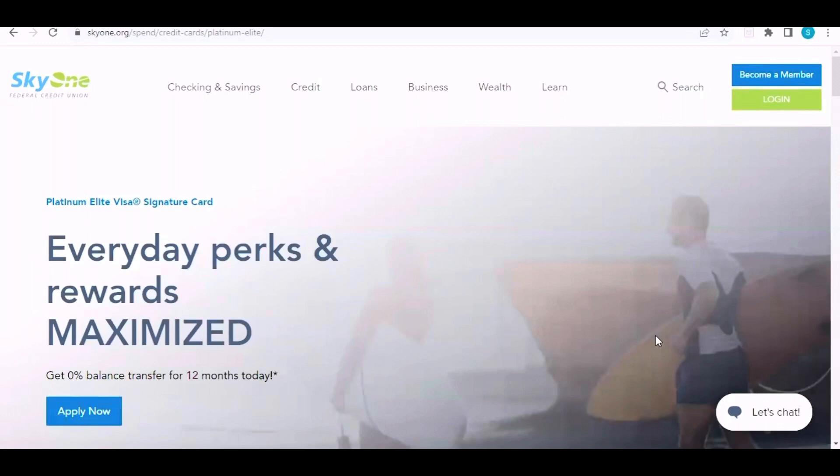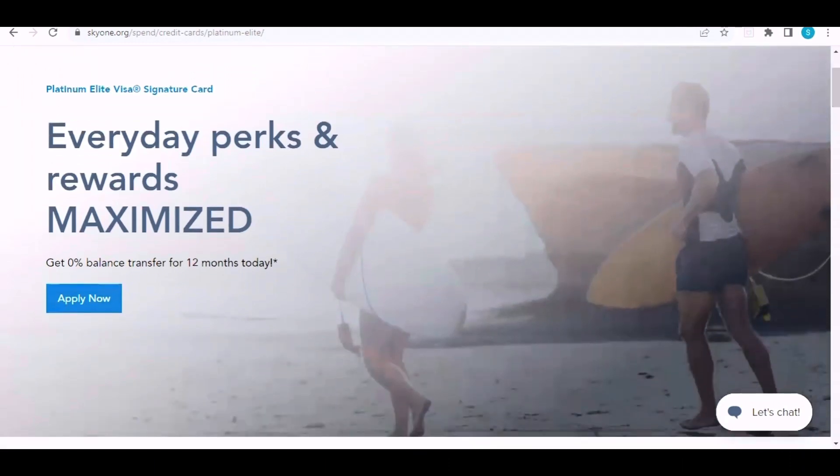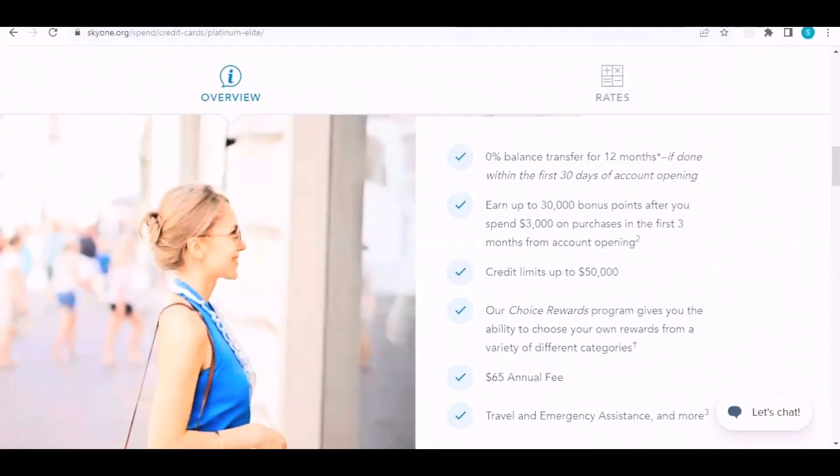Sky One's premium credit card is a Mastercard and you can get some top-tier rewards with it. With the Platinum Elite Visa Signature card, everyday perks and rewards are maximized. Right now you can get a zero percent balance transfer for the first 12 months, as long as the transfer is done within the first 30 days of account opening.